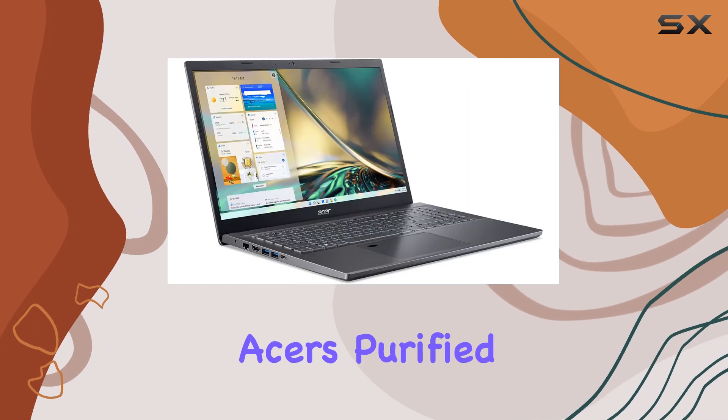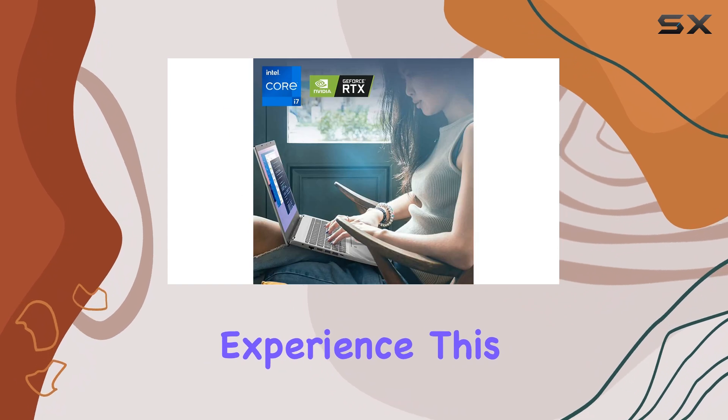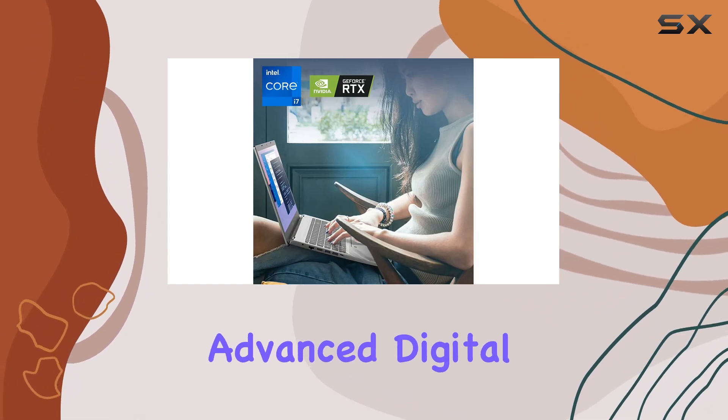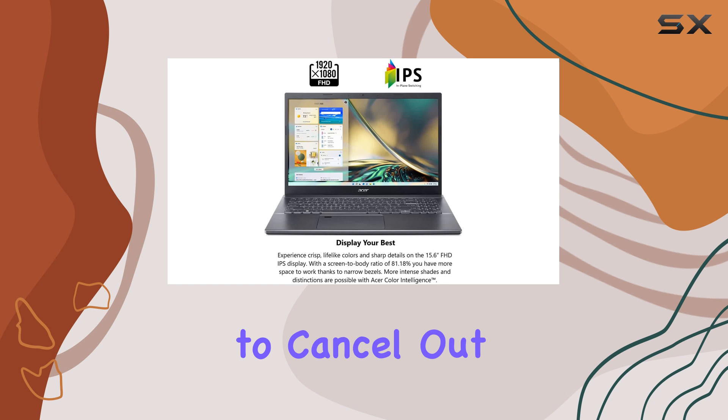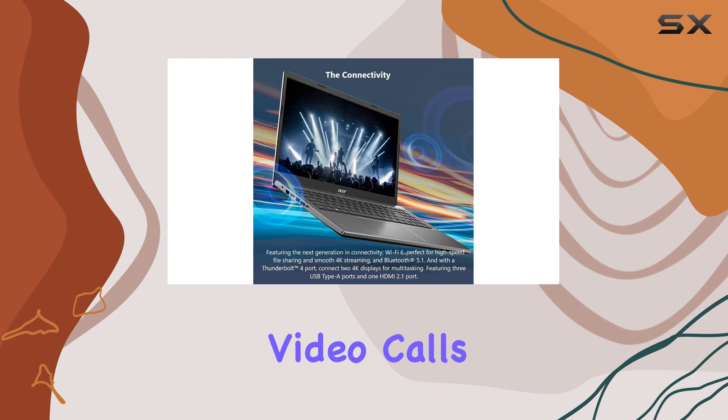Additionally, Acer's Purified Voice technology enhances your communication experience. This feature utilizes advanced digital signal processing to cancel out background noise, resulting in clearer and more accurate speech during video calls.